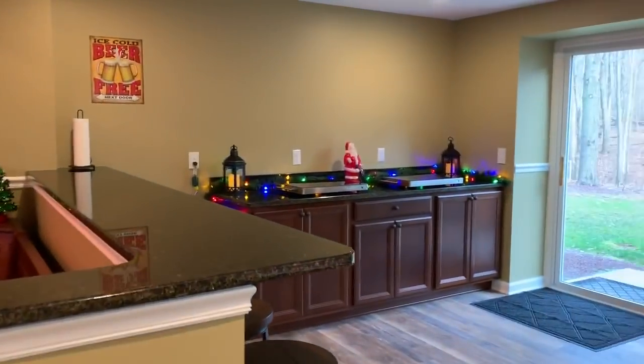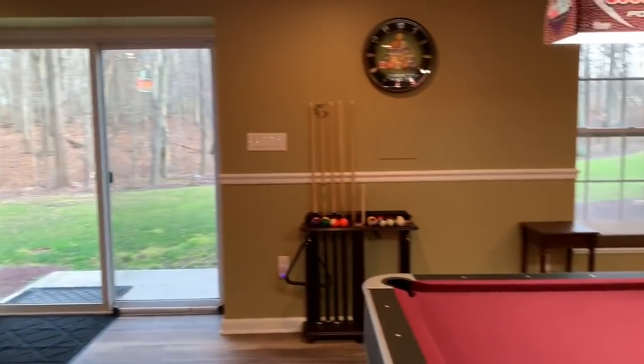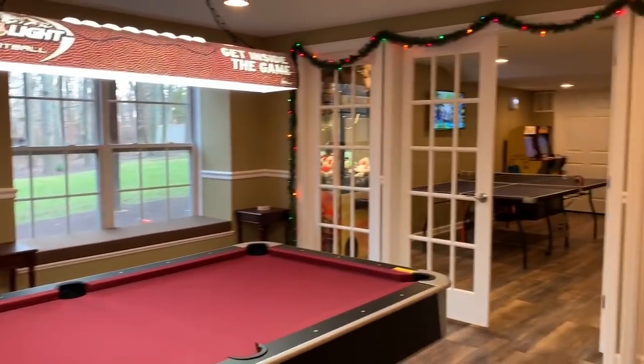So another tour of a custom finished basement with all the bells and whistles. Thanks guys.